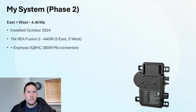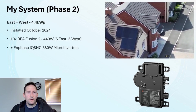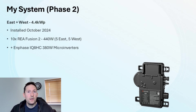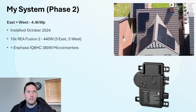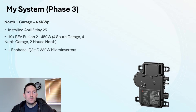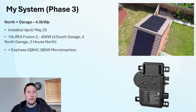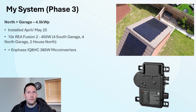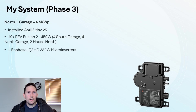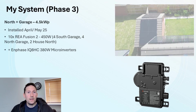Phase 2 is formed on the east and west aspects of the roof. It's 4.4kW peak, installed back in October 2024, and consists of 10 REA Fusion II 440W panels — 5 on the east and 5 on the west — each paired with an Enphase IQ8 HC microinverter. The final phase occupies the garage and north side of the house, activated in May 2025, and consists of 10 REA Fusion II 450W panels: 4 on the south side of the garage, 4 on the north side, and 2 on the north side of the house, also with Enphase IQ8 HC microinverters.